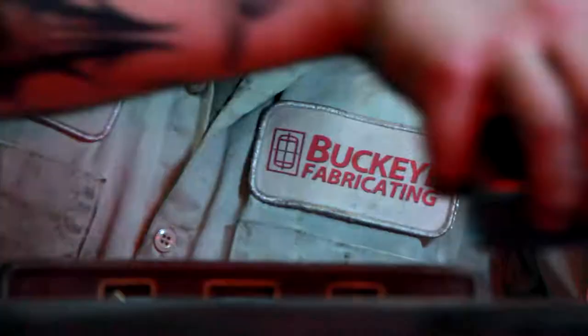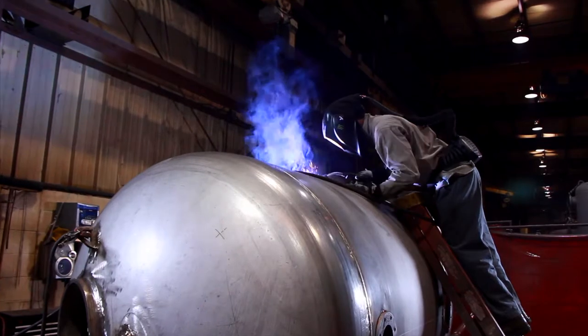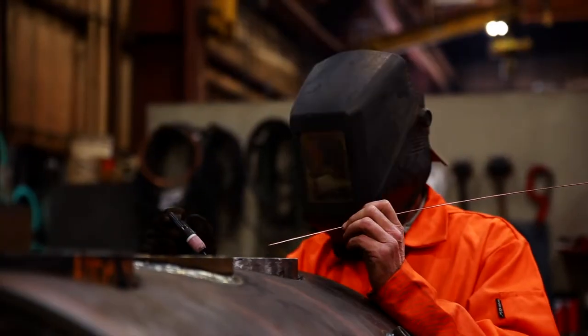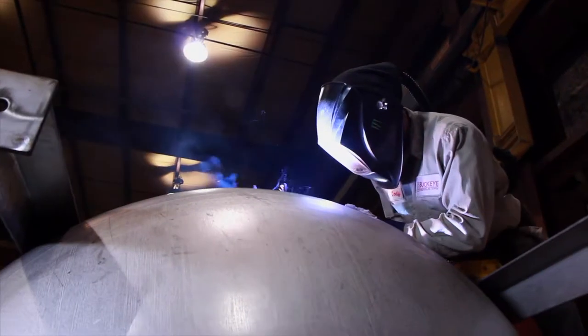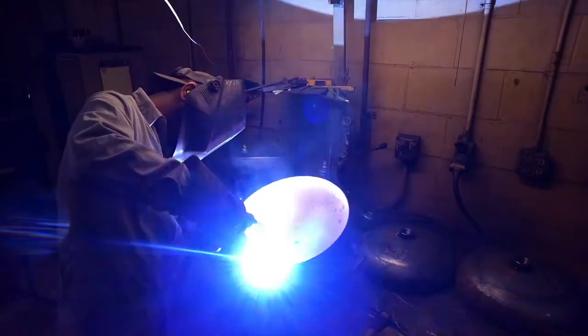We've manufactured over 60,000 ASME pressure vessels, which means we know how to get your project completed with the correct code, qualified materials, design, and fabrication processes. We invite you to take advantage of our 50-plus years of custom steel tank wisdom.